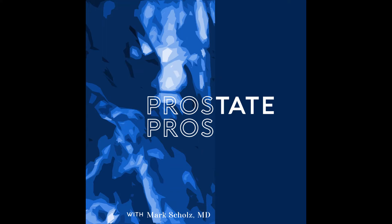Zofigo treats only bone mets, which means patients and doctors need to be selective in who gets this treatment. Bone scans, CAT scans, and PET scans can all detect bone mets in patients with elevated PSA. It's important that the prostate cancer patient has mostly bone mets. A few small lymph node mets are acceptable because lymph node mets are not as dangerous as bone mets. But if people have lung mets or liver mets — fortunately those are less common — Zofigo may not be the optimal treatment.